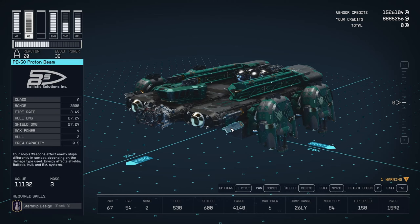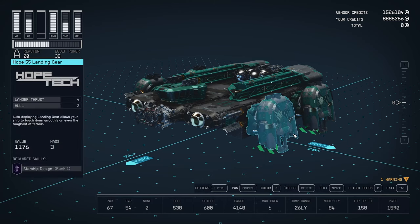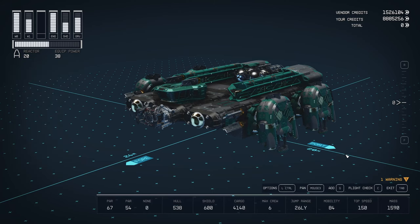For its stats — for weapons it's got four of the PB-30 electron beams and two of the PB-50s. It's not great weaponry, but it's fine for a basic cargo ship. Hull of 538 — not much, but again it's a very basic cargo ship. Shield 600, same thing — low cost, basic cargo ship, just needs to be able to survive and run away. Cargo: 4140.